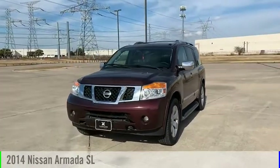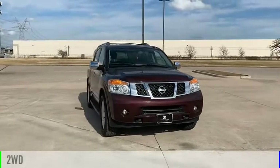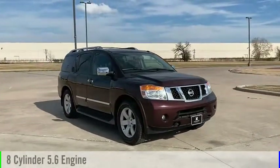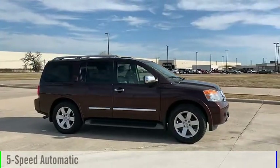You are going to love the 2014 Armada. This vehicle is powered by a two-wheel drive, eight-cylinder, 5.6-liter engine and comes with a five-speed automatic transmission.